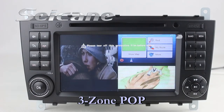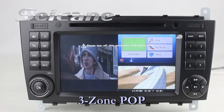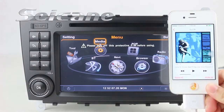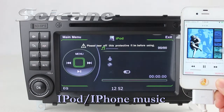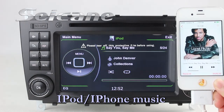The FreeZone POP technology supports at most five windows working on one screen at the same time. You can use different functions simultaneously. Connect your iPod or iPhone to the unit, then you can listen to songs from it freely.